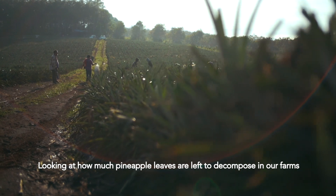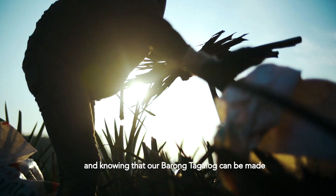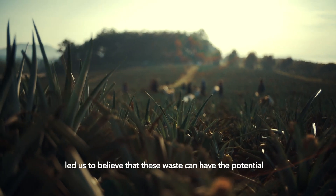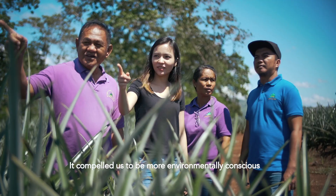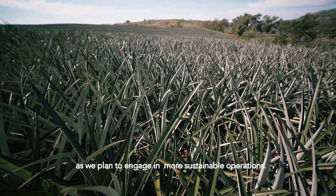Looking at how much pineapple leaves are left to decompose in our farms, and knowing that our Barong Tagalog can be made from the same material we live in our fields, led us to believe that this waste can have the potential to be more than just an organic fertilizer. It compelled us to be more environmentally conscious as we plan to engage in more sustainable operations.